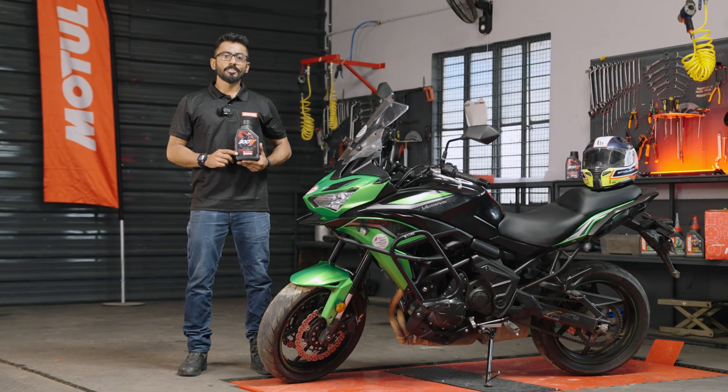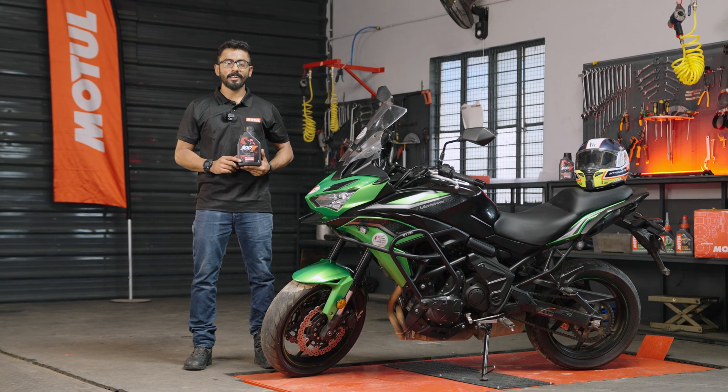So if you need the ultimate engine performance without compromise, use Motul 300V Factory Line Engine Oil.